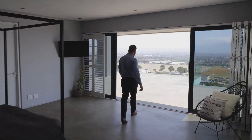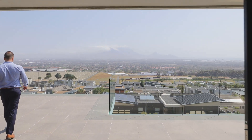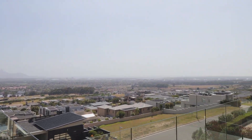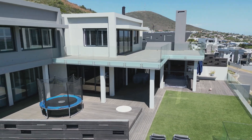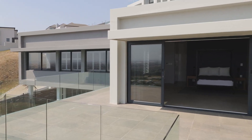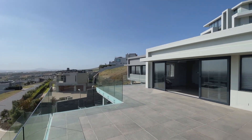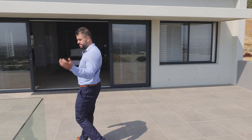Come on through guys. How is that view? The main bedroom has its own private patio. Beautiful building, beautiful views. Peaceful. Need I say more?